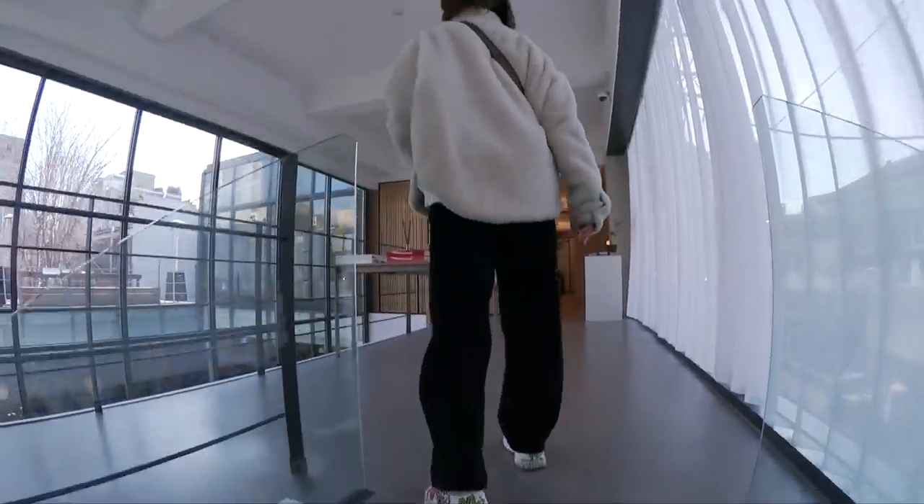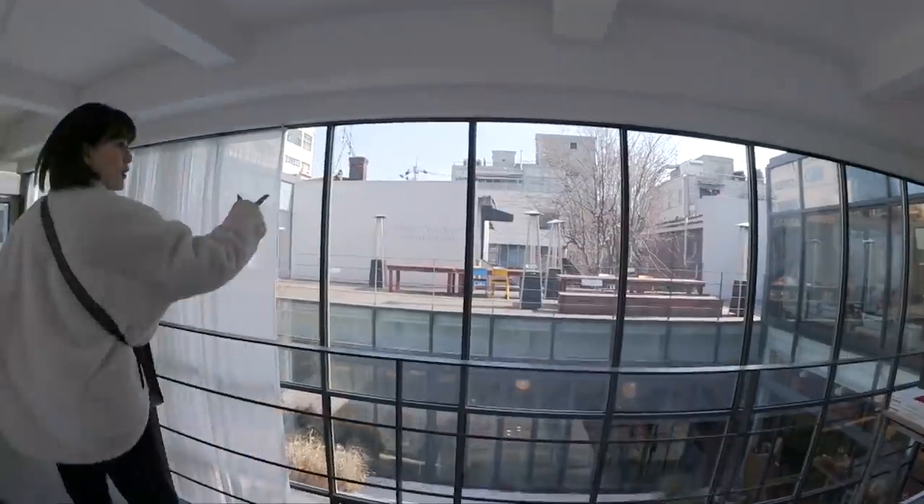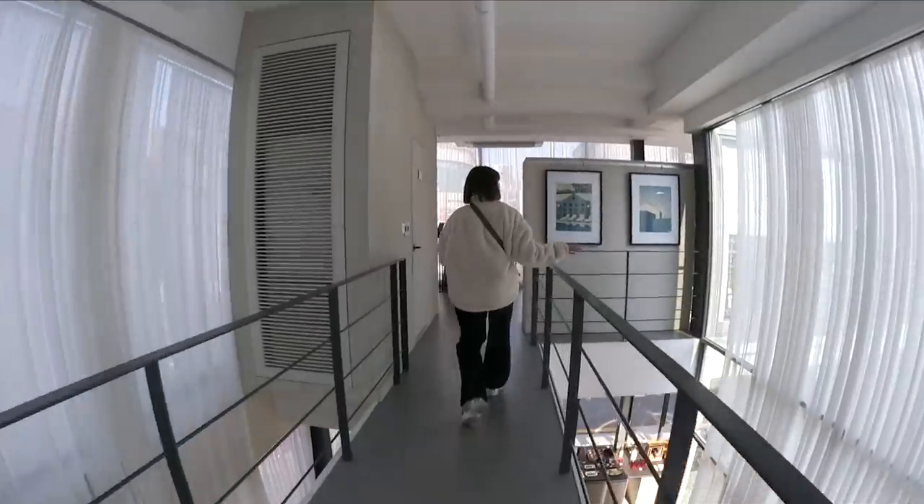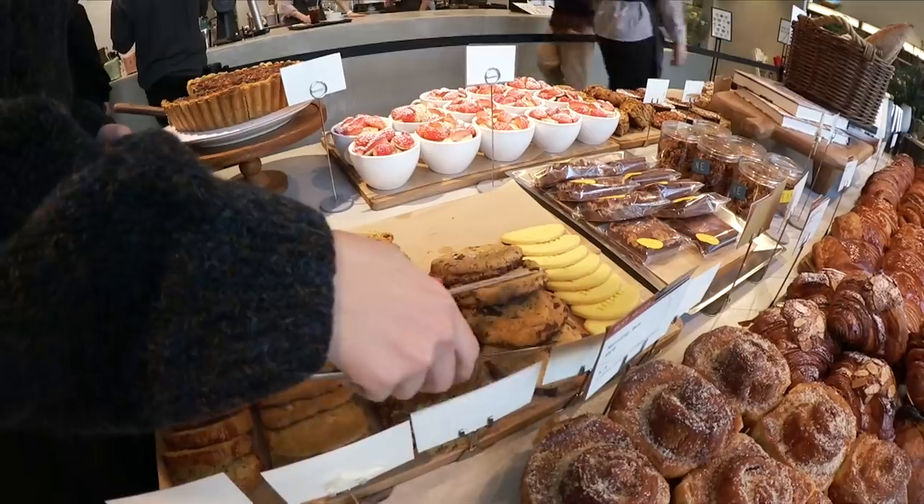A little less crowded here upstairs, so we can sit. Let's sit here. So we got our seat — now we're gonna go down and get some lattes and pastries. Chocolate chip cookies.